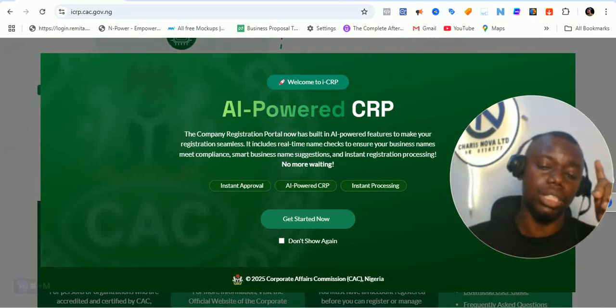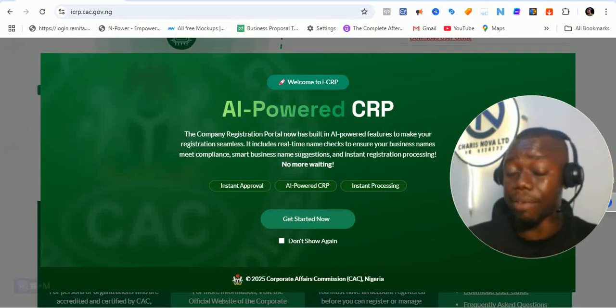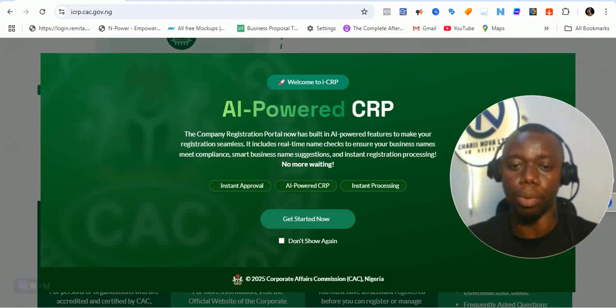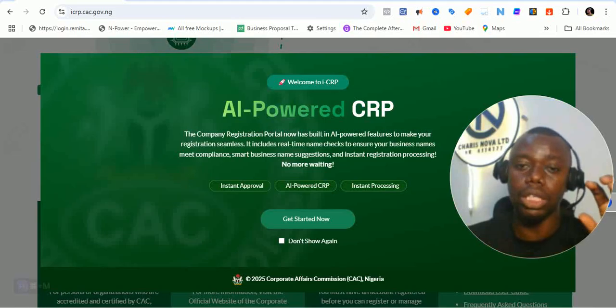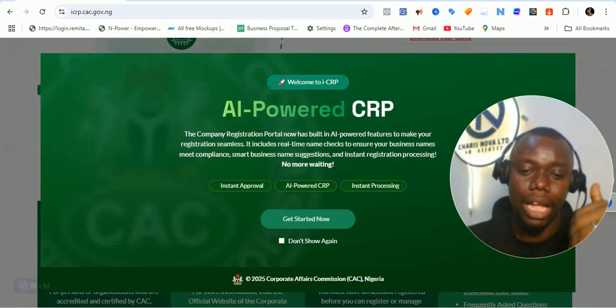Don't forget, the name reservation process fee is going to increase — from about 500 now, I think, to about 1,000 or thereabout. We're going to get to know later on. But this is actually going to improve everything. There's going to be instant approval of names, an AI-powered CRP portal, and instant processing as well. So make sure that you watch the video from beginning to end, give this video a thumbs up, and subscribe to this channel.